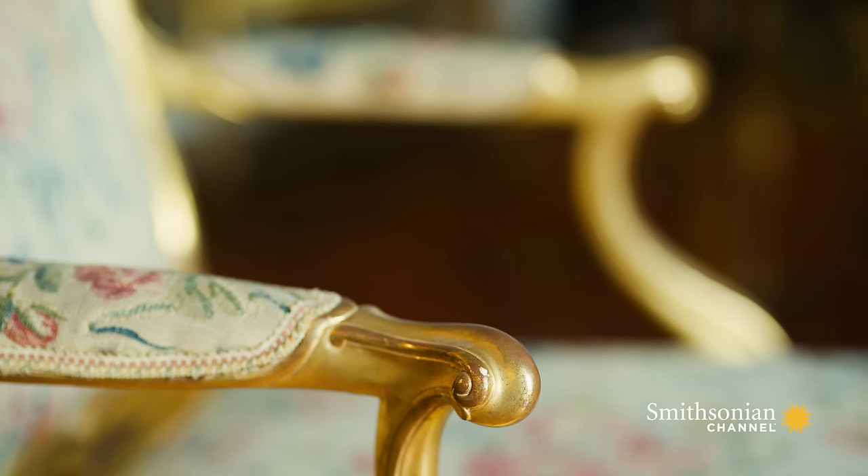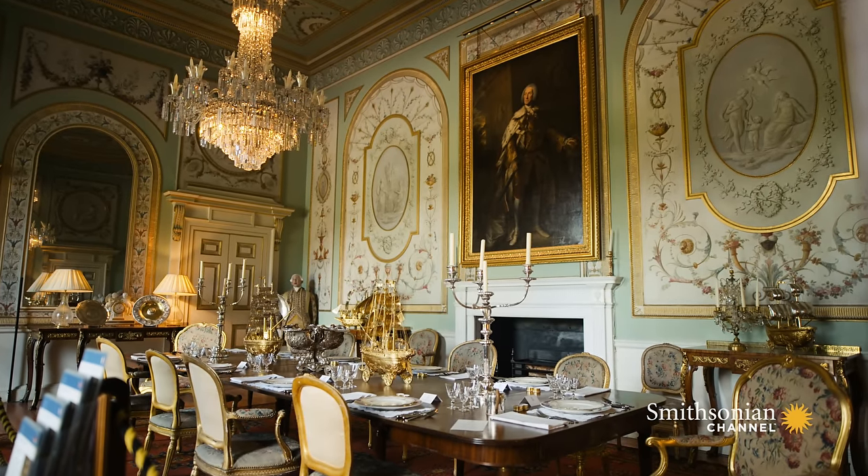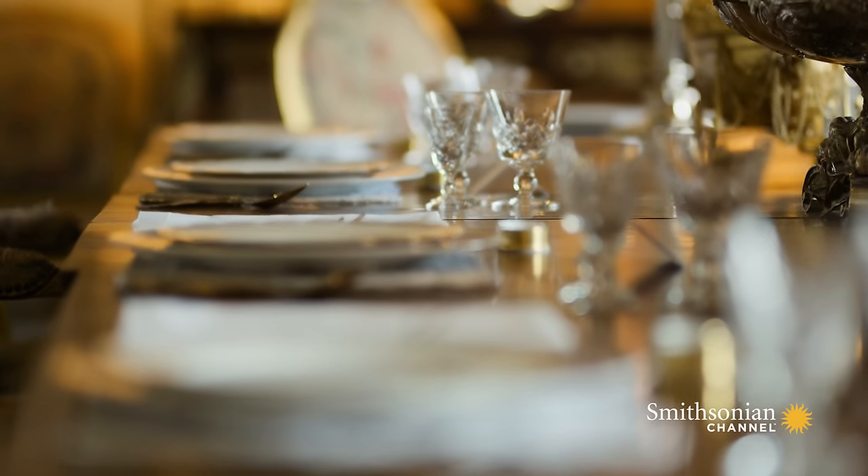And the furniture — all designed for the room. We've barely changed things. Everything is original as it was.